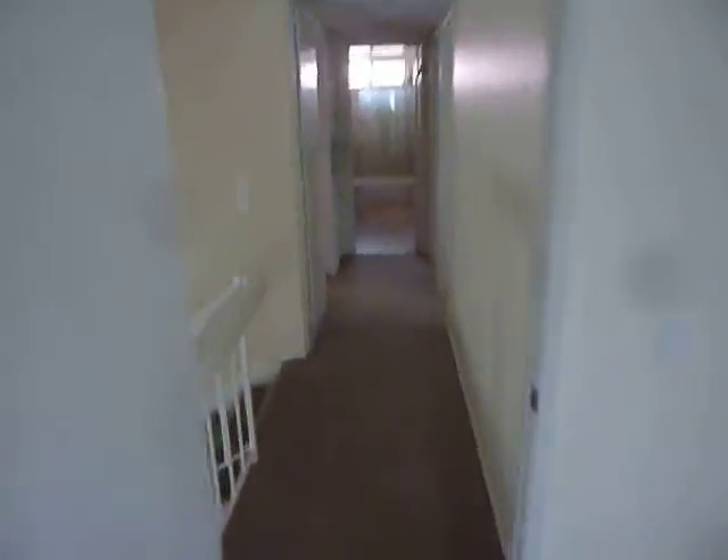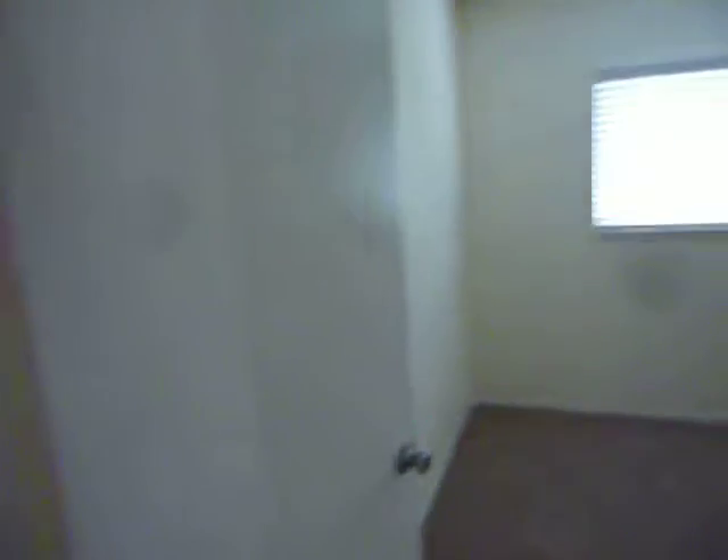We continue down the hall out of this bedroom, and the next right is bedroom number 2, which is a good sized bedroom with lots of closet space.